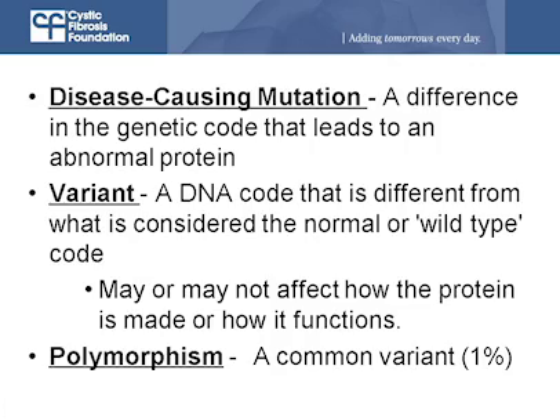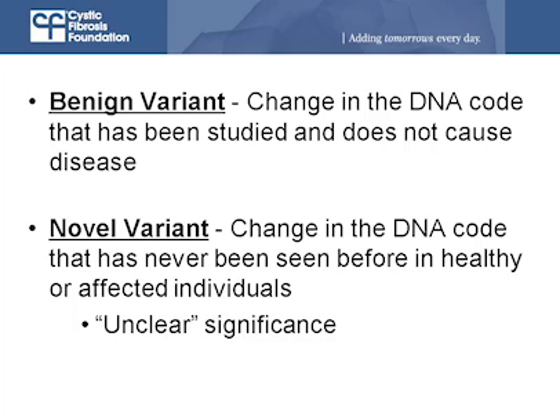A disease-causing mutation is a typo in the instruction manual serious enough to affect how the gate is made, if it's made at all, or how it moves to the outside fence of the cell. A polymorphism is more like a normal difference in writing style — like how Americans spell 'color' as C-O-L-O-R versus Canadians spelling it C-O-L-O-U-R. Both are normal, both are fine, both are working, and nobody gets confused. So a polymorphism is generally considered a benign change in the style of the instruction manual. A variant is when we're not really sure whether it's disease-causing or a normal variation.